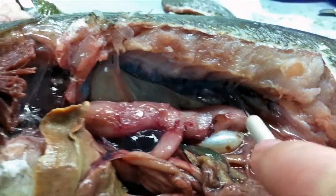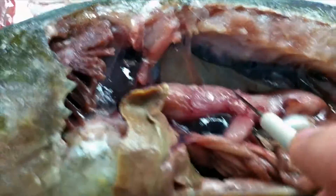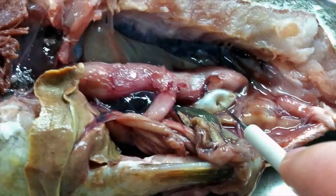The kidneys are right back up in here. This is the swim bladder — or it used to be. It's deflated quite a bit since we started. That's a piece of it right there.